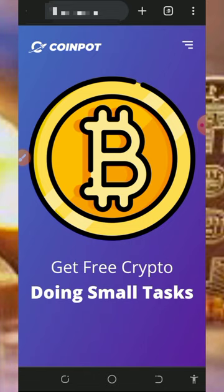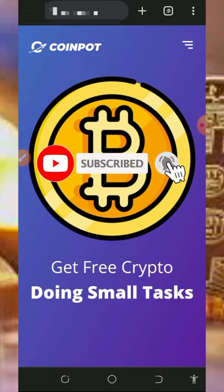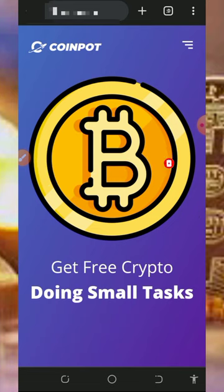I go around looking for free ways to earn cryptocurrencies and then update you guys so that if you're interested you can join the website. If you like what I do on this channel, please like this video, subscribe, and turn on your bell notification to get notified every time we drop a new video. Also don't forget to join our Telegram channel so that whenever we drop a new video link you get notified instantly.